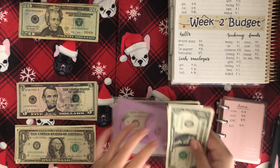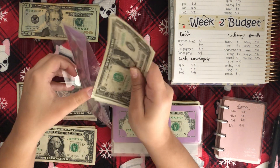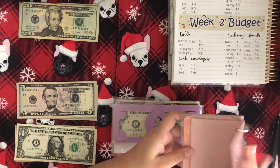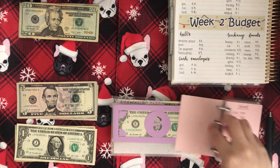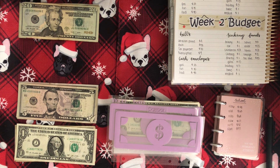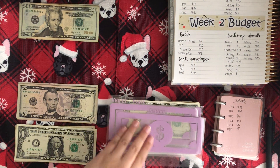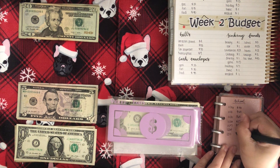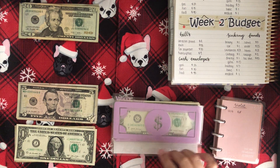Next is Medical, also just getting $1 — it now has $3. And School is getting $5, bringing it to $42. If you're curious, what I use the school money for is basically just books or supplies, not tuition, because my tuition is extremely expensive and $42 would do absolutely nothing.